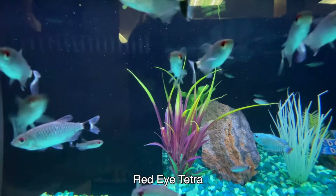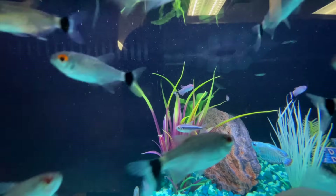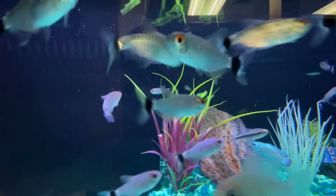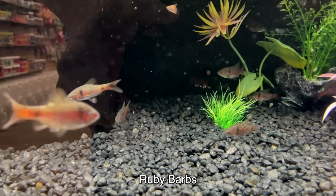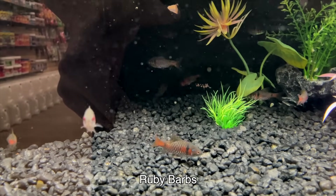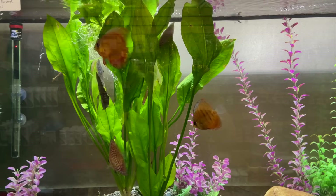The red-eye tetra is another one of those more common fish, but again be a little bit careful — they can be a little bit fin-nippy, like the Buenos Aires tetras. These get a little bit larger as well. Love the ruby barbs here — these fish can show really nice color. You can see they're already starting to show nice color, and there's a lot of potential in these fish.